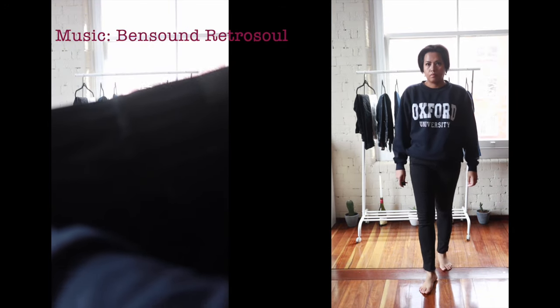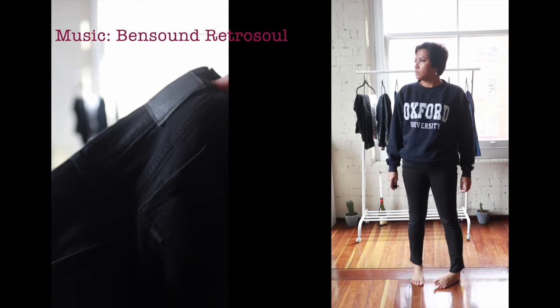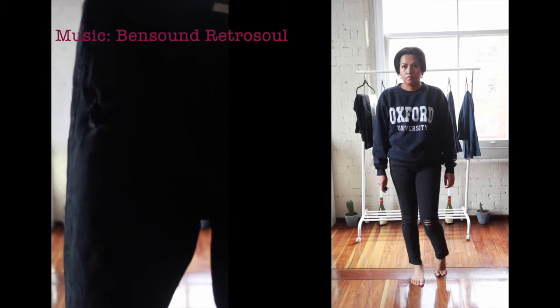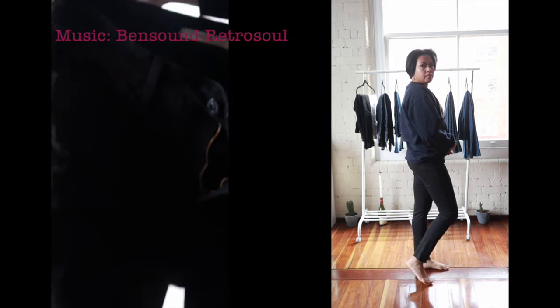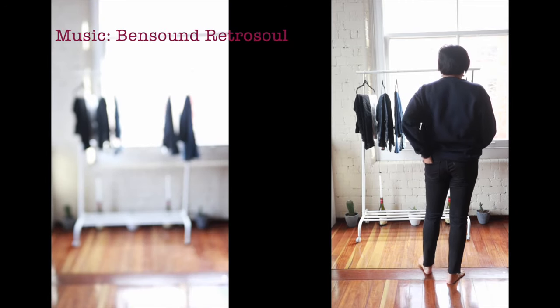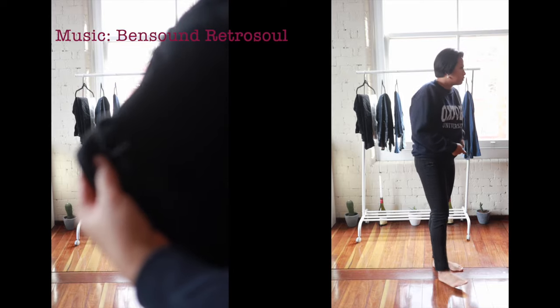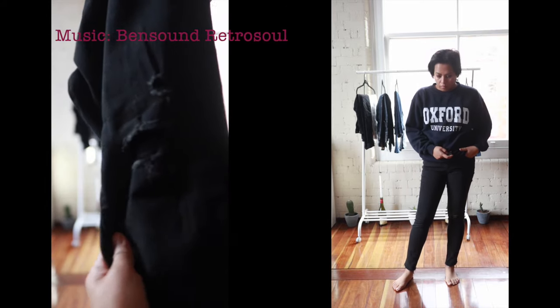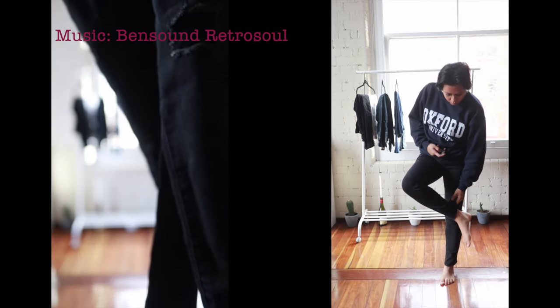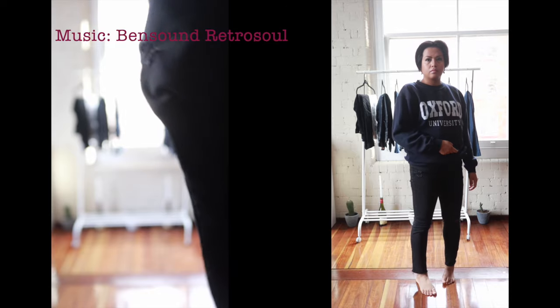This one here is a pair of distressed Levi's jeans and I got this as well from Birkenhead Point. I think I paid like $29 for this. Now they were originally a little bit too long for me, so what I did was cut off the hems and left it raw so that it just gives it a little bit more of that distressed feel. I do love the look of this especially with my Doc Martens boots or my Timberland ones.